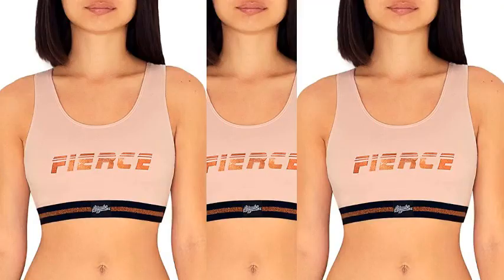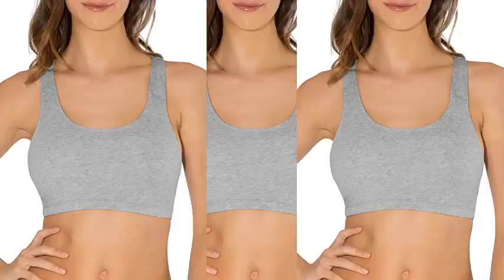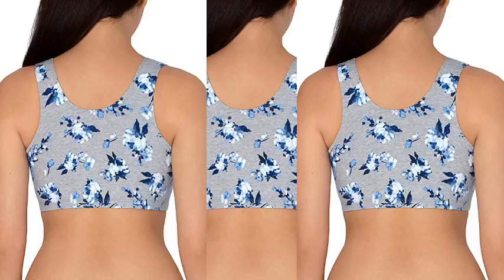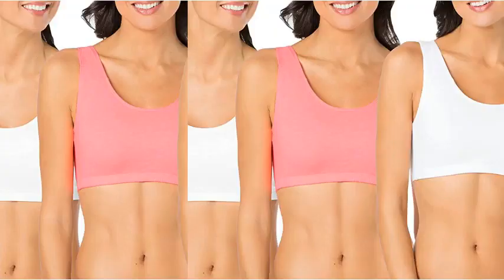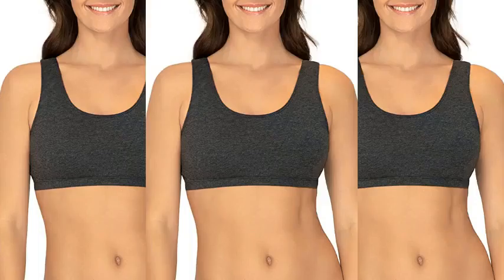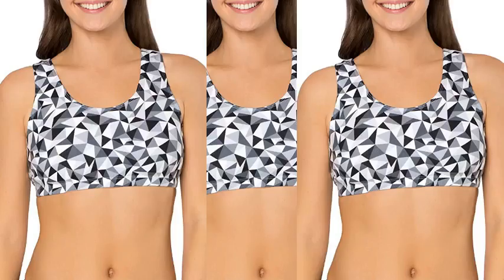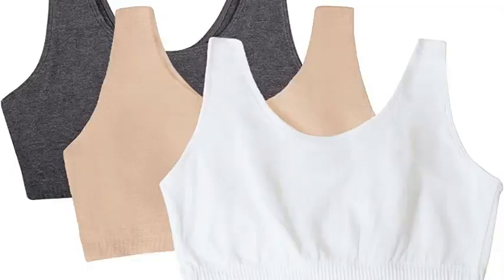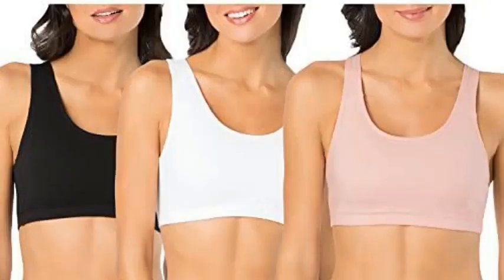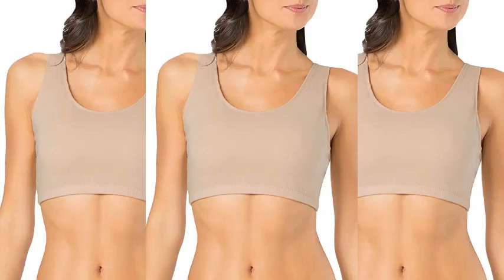Number 1. Fruit of the Loom Women's Built-Up Tank Style Sports Bra. 95% Cotton, 5% Lycra Spandex. Imported, pull-on closure, machine wash cold with like colors. Use only non-chlorine bleach when needed. Tumble dry low, remove promptly, low iron when needed.